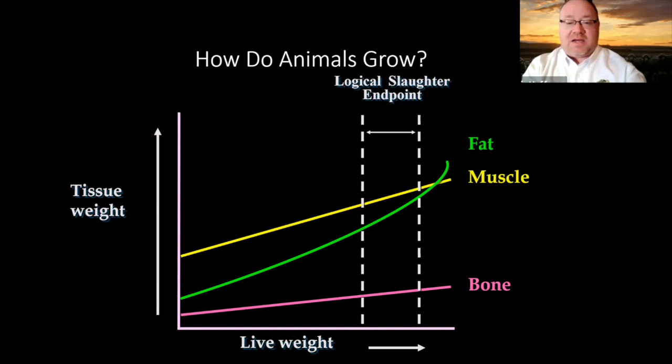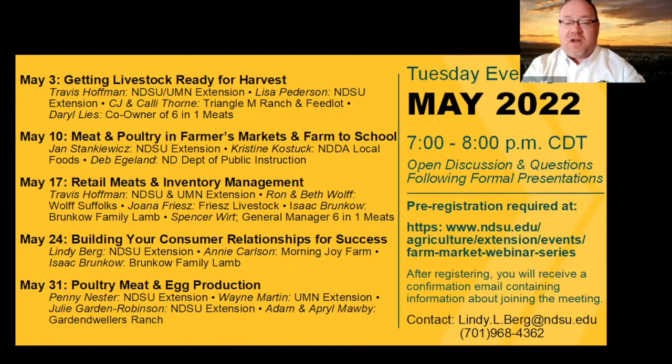As animals reach mature frame size, muscularity plateaus. If we continue providing energy and protein in the feed, it's the fat that continues to accumulate. Those are the options we have in our supply chain of animals. Our upcoming webinar dates are May 3rd, 10th, 17th, 24th, and 31st, covering farmers markets, retail meats, consumer relationships, and poultry.